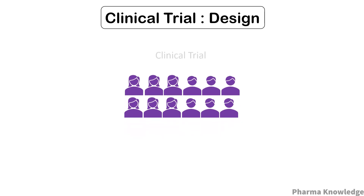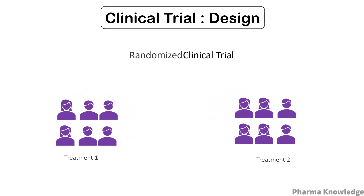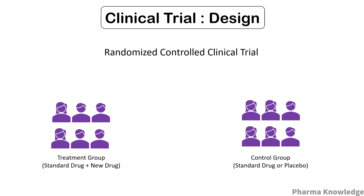Randomization means the process of randomly allocating subjects to two or more groups and treating them differently. Control means comparing one group with respect to the measured response. For example, in a controlled study, the first group receives the standard drug and the new drug — this is the treatment group — and the second group receives only the standard drug or a placebo, which is the control group. The first group is then compared with the second to assess the effectiveness of the new treatment by reducing bias.